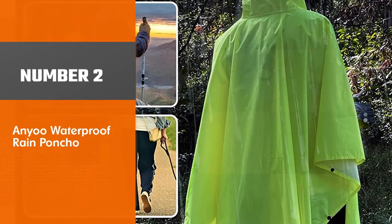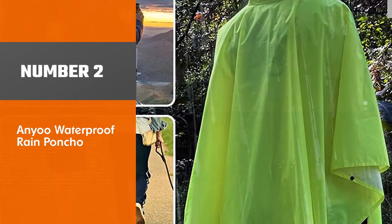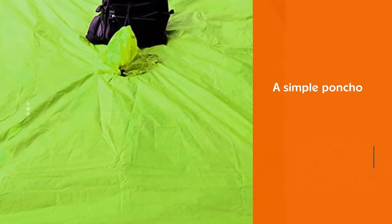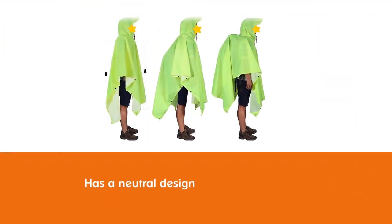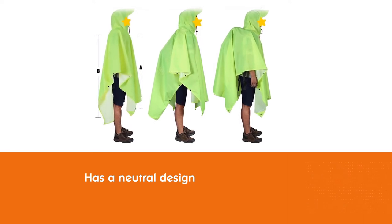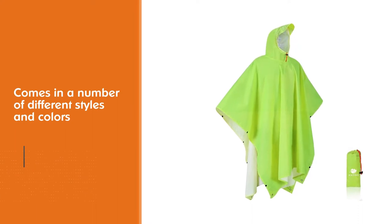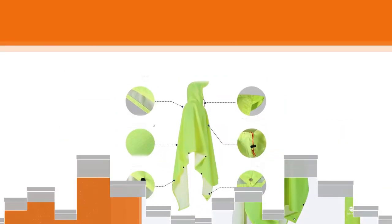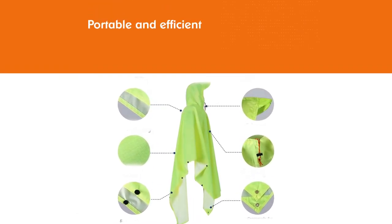Number 2: Anu Waterproof Rain Poncho. This is a simple poncho that ticks all of the boxes. If you want something with a neutral design that can be used again and again, you cannot go wrong with this option. You have the option of choosing from a number of different styles and colors. Portability is really one of the main selling points — it is very lightweight in design, which means the poncho can be carried around with ease.